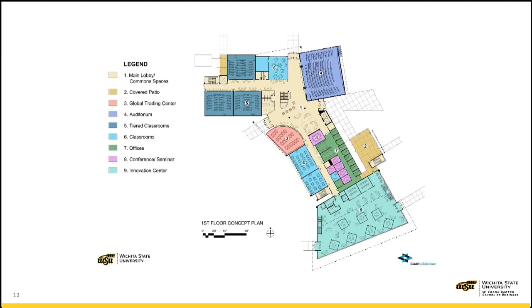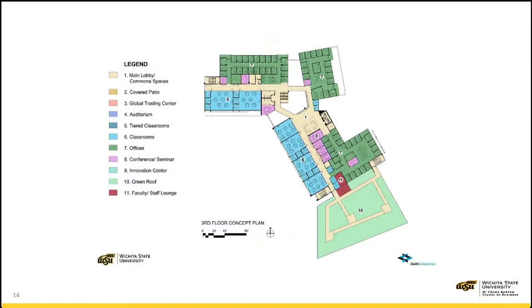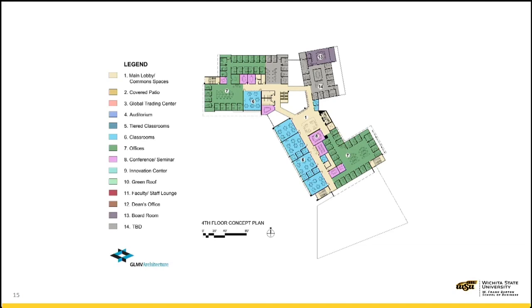Notice that on this first floor, you have a combination of classrooms, study rooms, conference rooms, and office spaces. As we go through each floor, keep in mind these four colors — they are replicated on every single floor, which allows us to bring students and faculty together in a much more welcoming environment than we currently have in Clinton Hall.